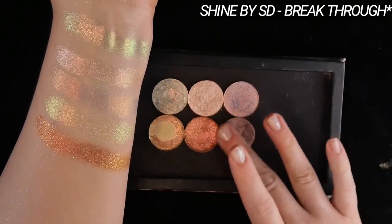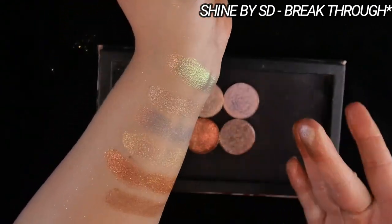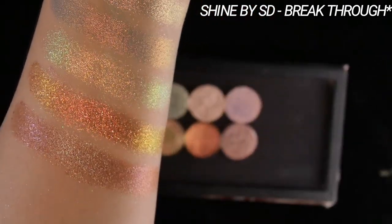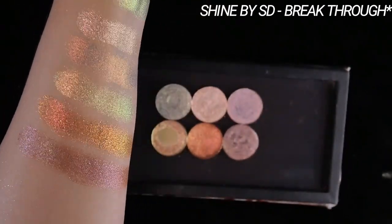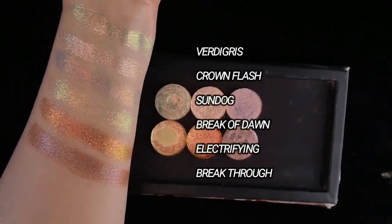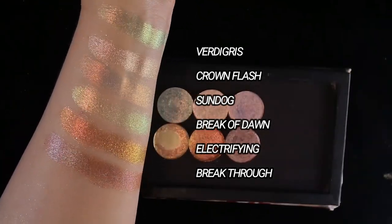Breakthrough is one of the more recent additions to my collection, from their Hidden Gems expansion which was just recently released. This has a true brown base and it shifts to like a purple. It has these green and other colored sparkles throughout it, so it has a lot of dimension for a shade that doesn't really have much texture. Here are all the Shine by SD shades swatched together, so you can screenshot if you'd like.